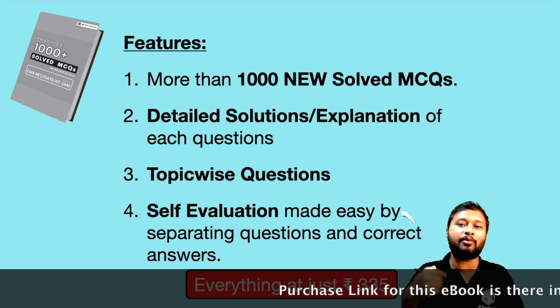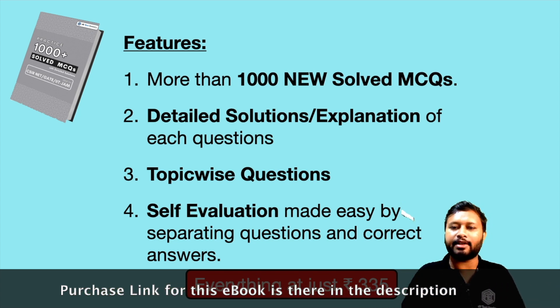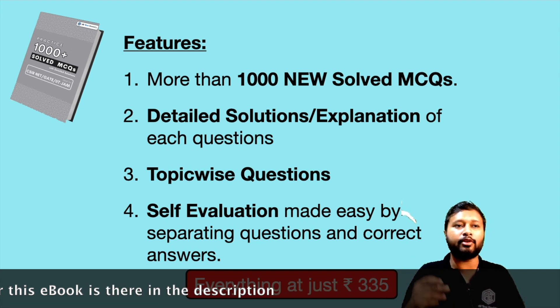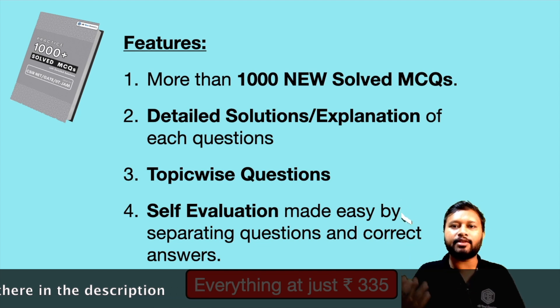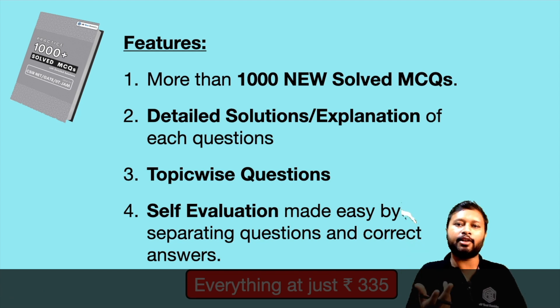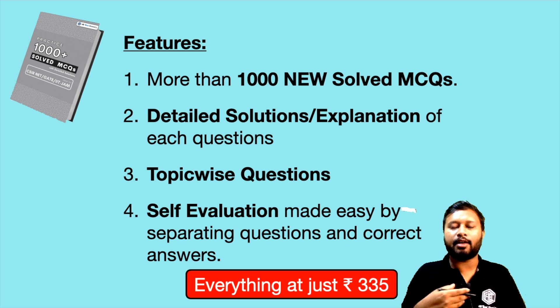Do let me know if you have any other questions in the comment section below. To buy this ebook, the link is in the description of this video — go to that webpage, make the payment, and you'll be able to download the ebook immediately. If you have any queries, the email is also in the description and the team will respond to you. That's all from my side for this video — thank you so much for watching, I'll see you in the next one. Have a great day, bye, take care.